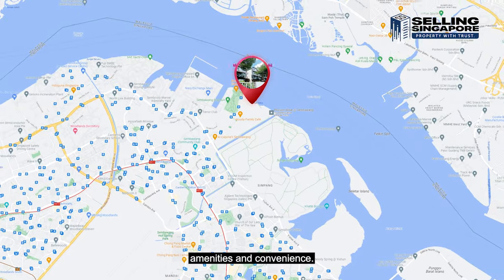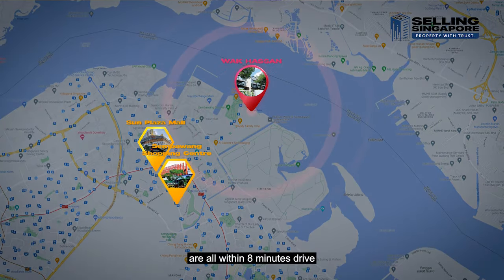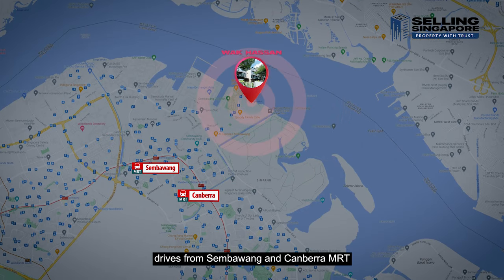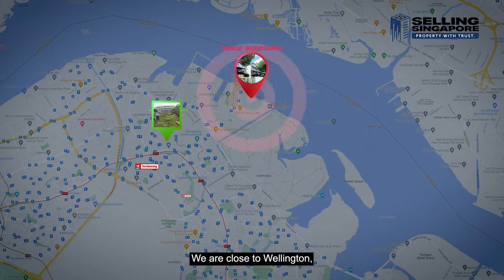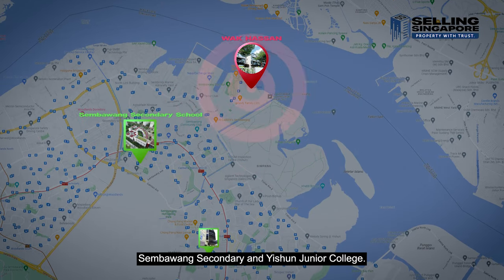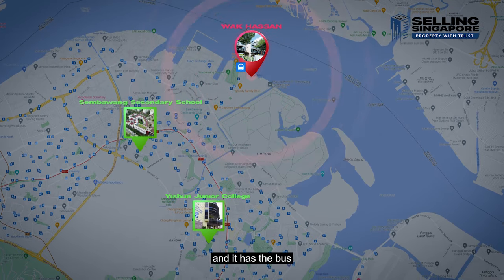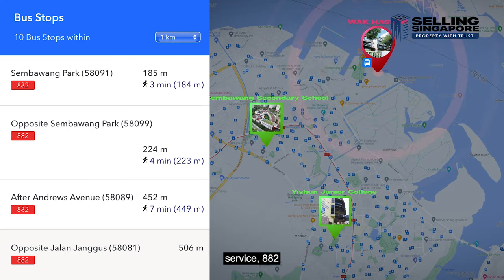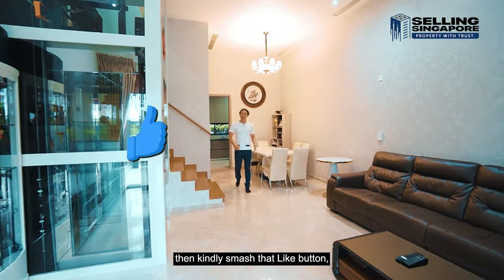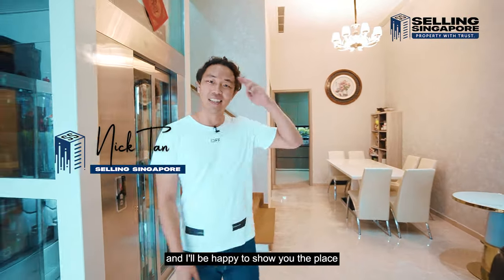Let's talk about nearby amenities. Sembawang Shopping Centre and Sun Plaza Mall are all within an 8-minute drive, and you're 10 minutes from Sembawang and Canberra MRT. For schools, we're close to Wellington, Sembawang and Canberra Primary, Sembawang Secondary, and Yishun Junior College. There's a bus stop just 184 meters away with bus service 882 that takes you into the city. If this feels like your next home, smash that like button and give us a call. I'm Nick Tan, Selling Singapore, and I'll be happy to show you the place.